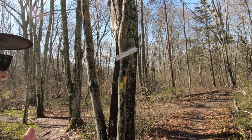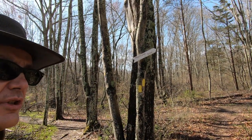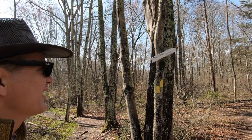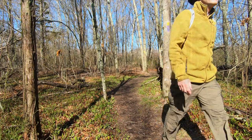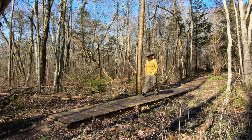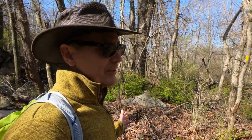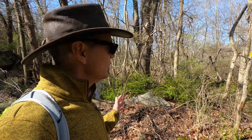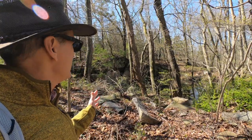Junctions here are pretty well marked. Yellow trails tend to be trails that cut across east to west across the property here. If you take the Yellow Trail and head towards Pequasipus Center Road, shortly after leaving the Purple Trail, you will see the quarry over here on your right.